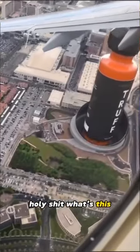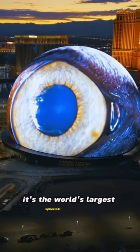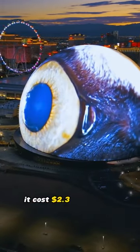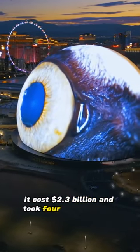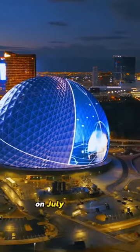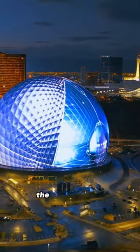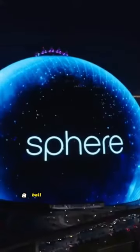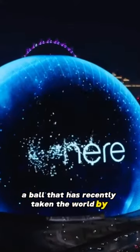What's this? It's the world's largest spherical building — the MSG Sphere. It cost 2.3 billion dollars and took four years to build. On July 4th, 2023, the exterior LED screens were lit for the first time. This ball has recently taken the world by storm: the MSG Sphere Pavilion.